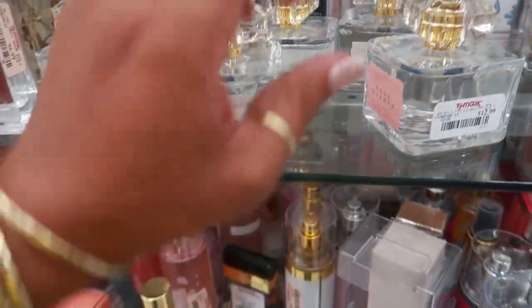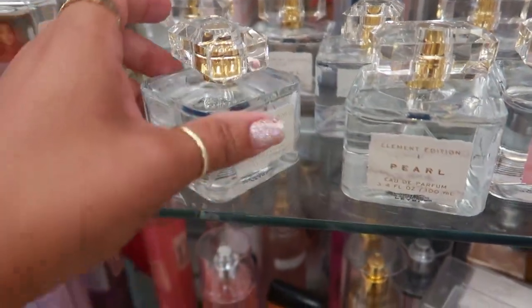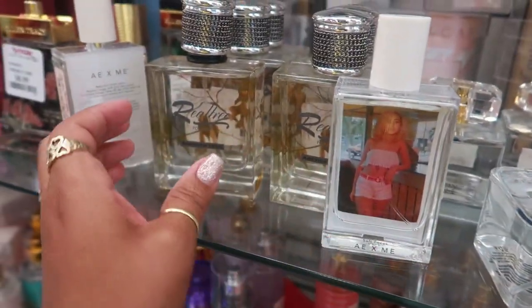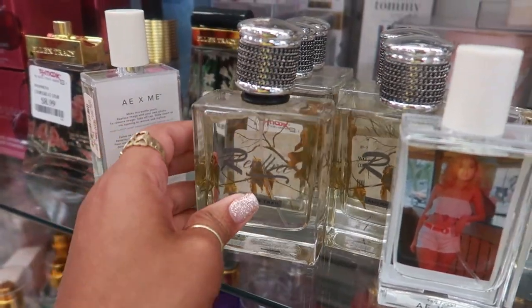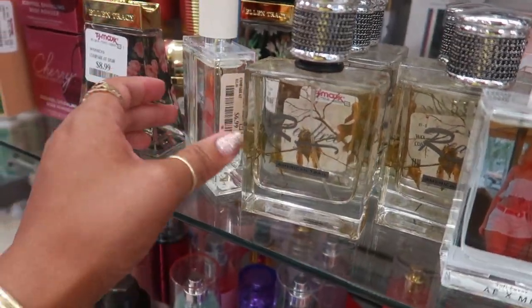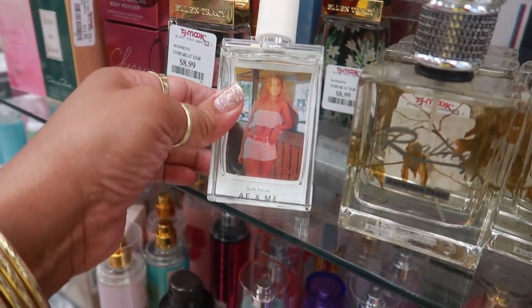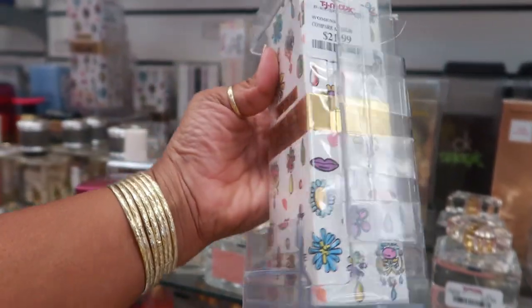A Real Tree For Her — American Trail — how much is that? $9.99. And you even have some Moschino for $21.99.